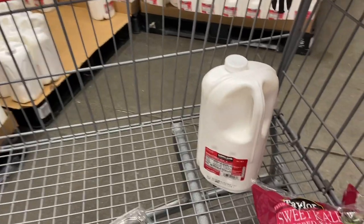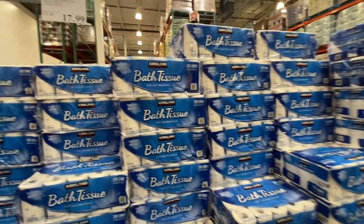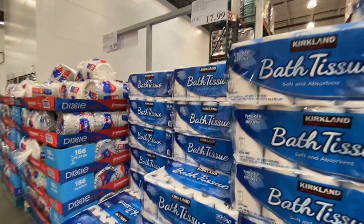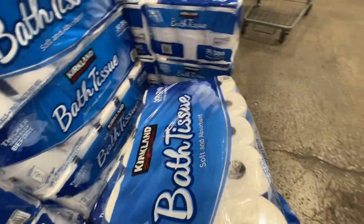I'm just gonna get a gallon of milk and that will actually last us for a while — family of seven. Who doesn't get toilet tissue here at Costco? When you find it, go ahead and grab it because it's not always here.